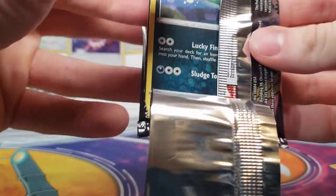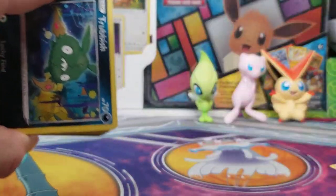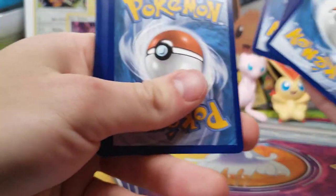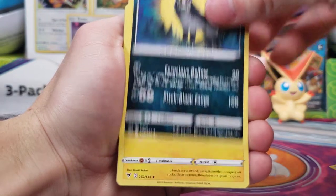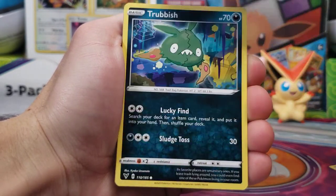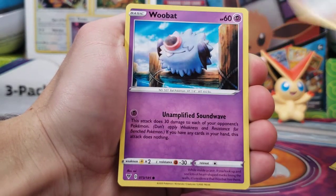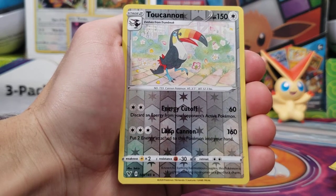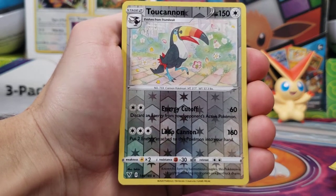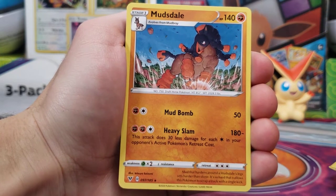I would even take a Charizard non-holo rare, if I'm being honest. Last pack. There's tons of stuff to get from Vivid Voltage. We've got a Mightyena here for our last pack. Purchurchin, Loudred, a Trevenant, Tynamo, Clobbopus, Woobat, Taylow, a Toucannon for our Reverse Holo, and our rare is a non-holo Mudsdale.